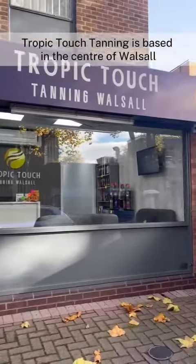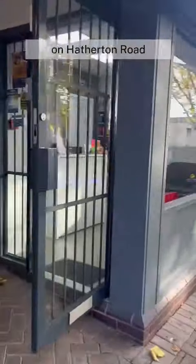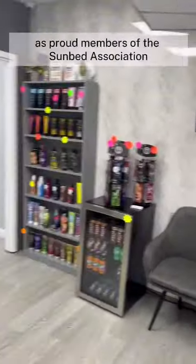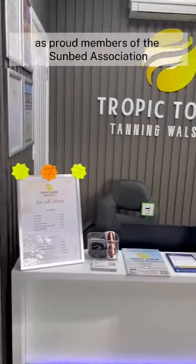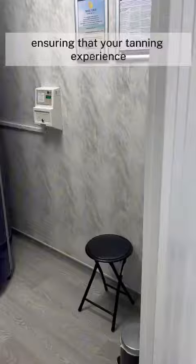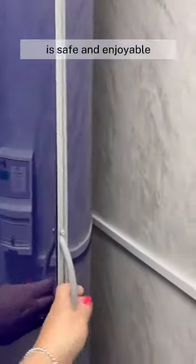Tropic Touch Tanning is based in the centre of Walsall on Hatherton Road with free parking for customers outside. As proud members of the Sunbed Association, they adhere to strict industry standards and regulations, ensuring that your tanning experience is safe and enjoyable.